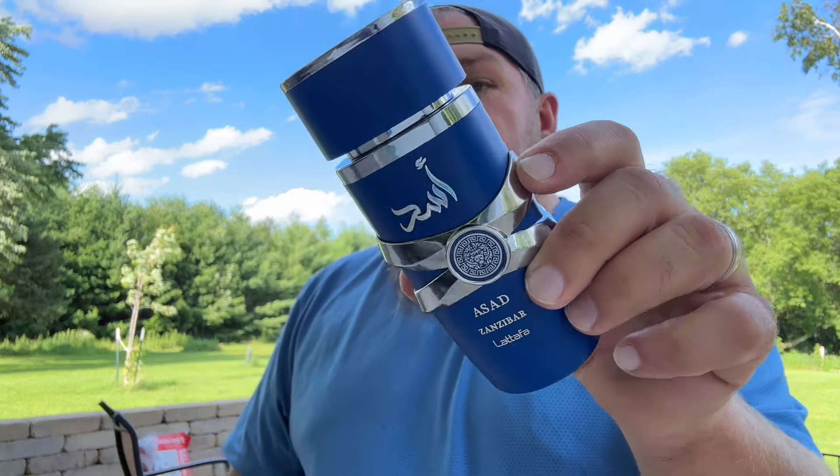I'm a little over halfway to my subscriber goal. My birthday is next month, August 9th — if we can get to 1,000 followers it'd be greatly appreciated. What I have in my hand, like I said, is Latafa Asad Zanzibar. If you haven't heard about this fragrance, this is a coconut, creamy, tonka bean, watery fragrance.